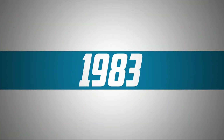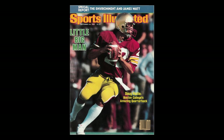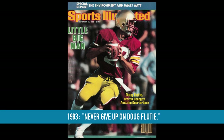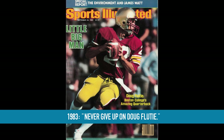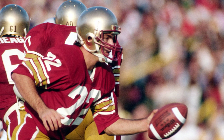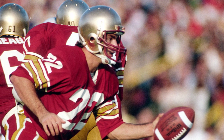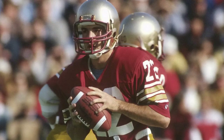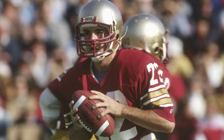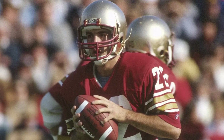1983 would be Flutie's coming-out party. 'There's one lesson that you learn in a game like this,' said BC head coach Jack Bicknell. 'Never give up on Doug Flutie.' Bicknell's quote came after Flutie completed one of BC's biggest comebacks. Down 16-3 early in the third, Flutie — all of 5-foot-9 — led the Eagles to four touchdowns in the last 18 minutes and 50 seconds to upset Clemson 31-16. Flutie threw two of the TDs, finishing 20-of-36 for 223 yards. Tony Stratford added 179 yards on the ground in the big win.